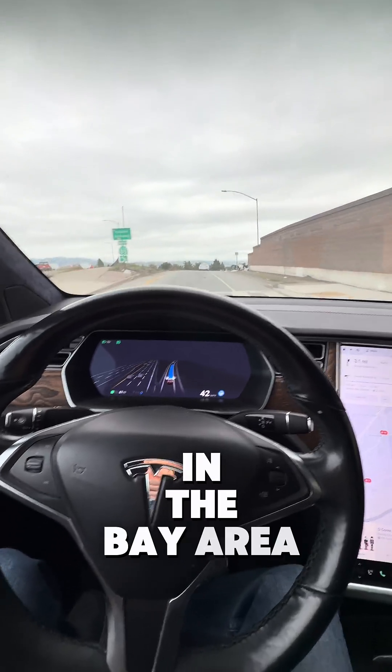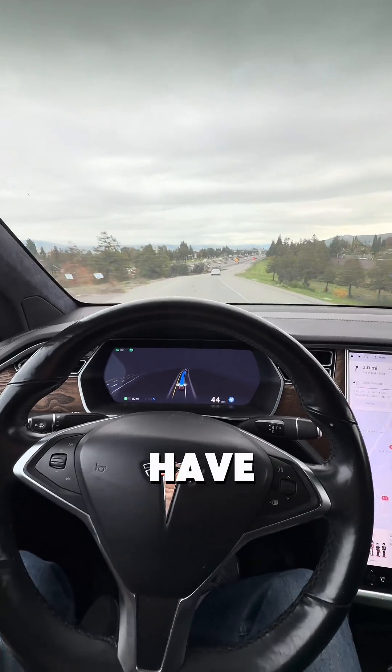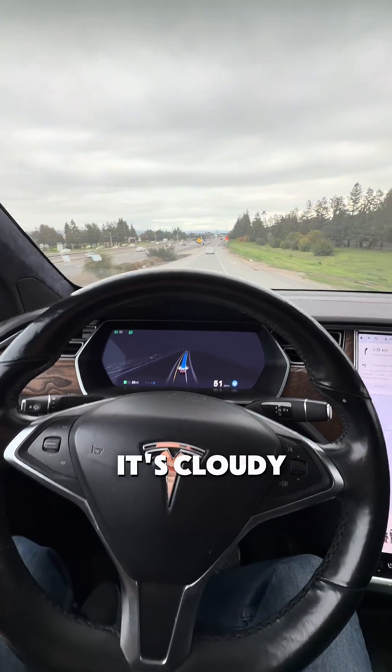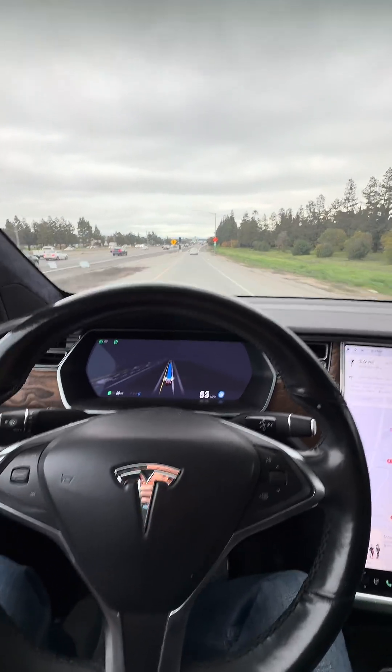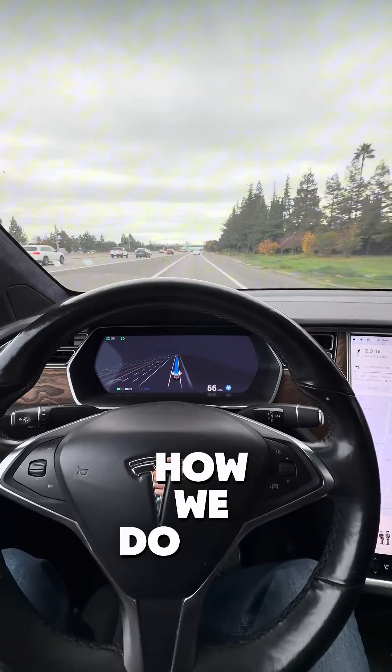Cloudy day here in the Bay Area. Unfortunately, we don't have a nice sunny winter day. It's cloudy, looks like it's going to rain. I think it's going to rain on Christmas Eve and Christmas. I hope not. But let's see how we do here.